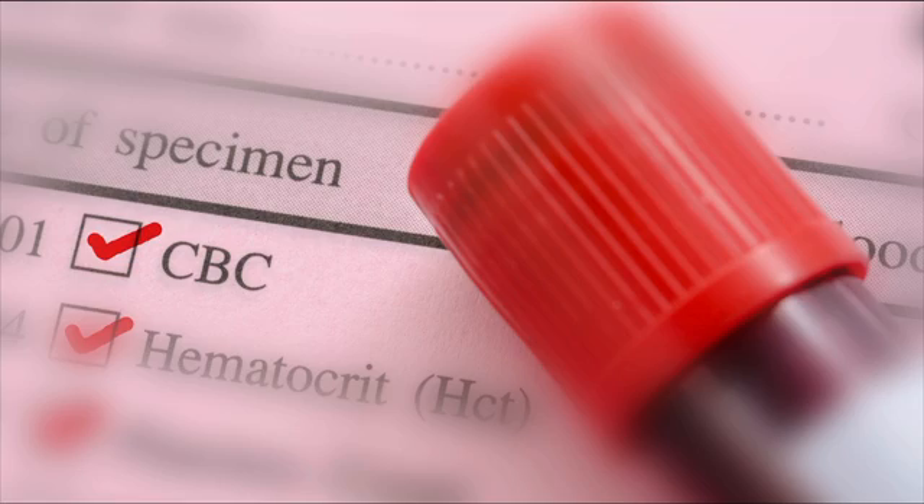One of the tests my doctor orders is called a complete blood count, or CBC. This is basically a test that measures the different components in your blood and some other features to give you an idea of how well you're doing, generally speaking, in terms of health. I'm gonna help you understand some of those numbers today, as well as a few additional details about what's actually inside your blood.